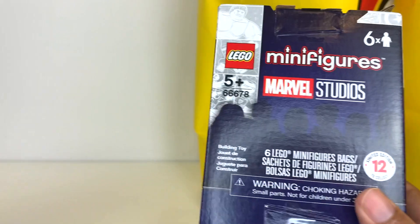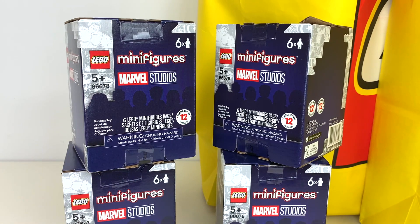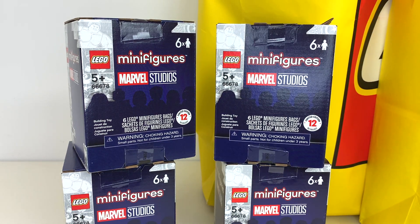Before we get to that I want to show off the Marvel minifigure boxes I got. I got four boxes of six from Amazon Canada about a month ago. I haven't opened any of them and I don't know why I bought four because I've gotten way too many of these minifigure packets. I had already opened 12, then got another five, then four boxes of six, and I also have two full boxes of 36 coming in the US. I went a little bit crazy and I don't know what I'm going to do with all of these.